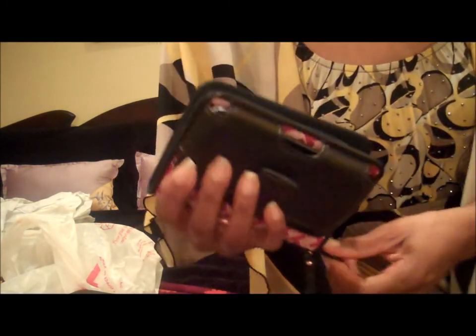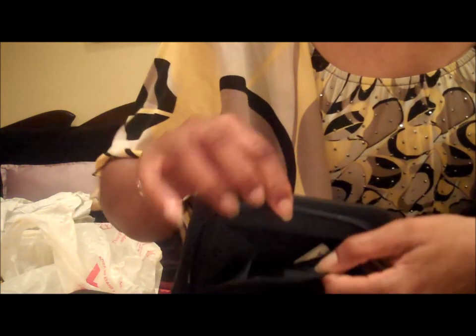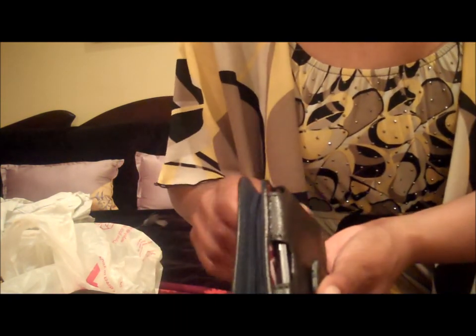The Tommy Hilfiger wristlet also has a hand strap, a zippered opening, a window for your driver's license, two credit card slots, a zippered section for coins or paper money, and another opening behind the window for cash. It also has a little ring where you can put a pen. Just zip it up and you're good to go — I thought it was really cute.